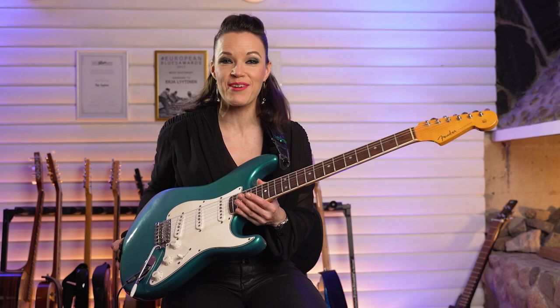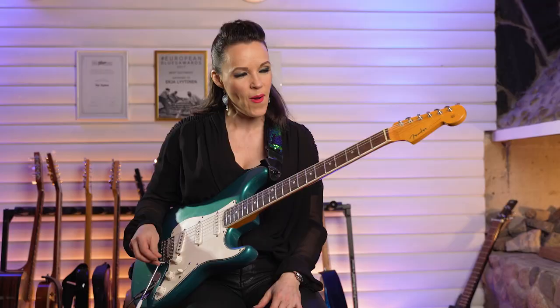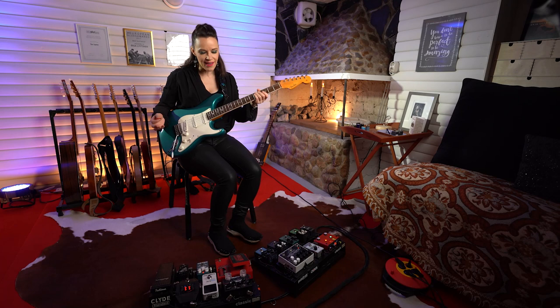Hello, my name is Erija Lyytinen and welcome to follow my tutorial. Guitar has always interested me a lot because I could always play solos with it, but at the same token I could accompany my singing and play some chords behind my vocals.